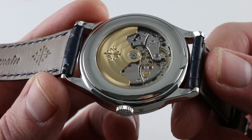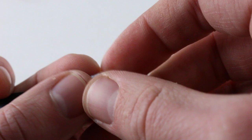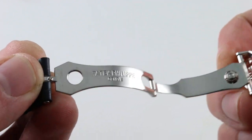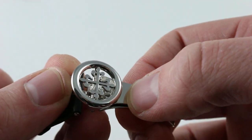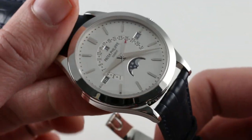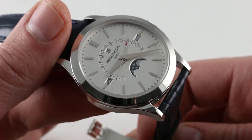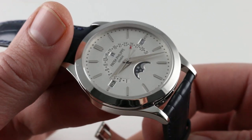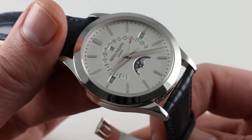The watch comes with a matching platinum deployant clasp — Patek doing things the right way: platinum clasp, platinum watch, fully polished inside and out. As you can see, a filigree-style Calatrava cross provides a nice counterweight to the watch head, which is hefty. So if you have a hefty watch, you want a matching bracelet or clasp of considerable substance to prevent it from toppling off the side of the wrist if you like to wear your watch loose.